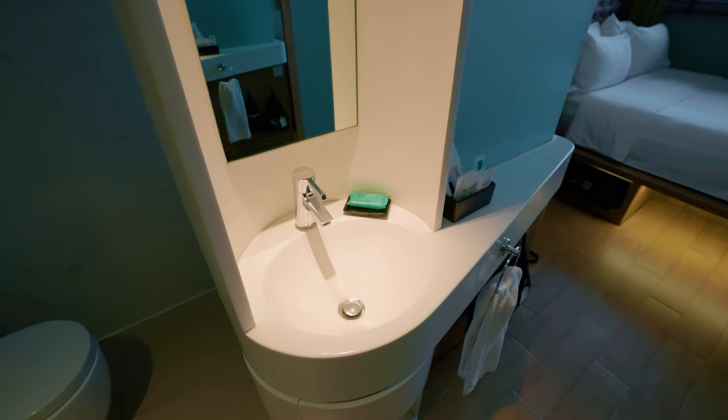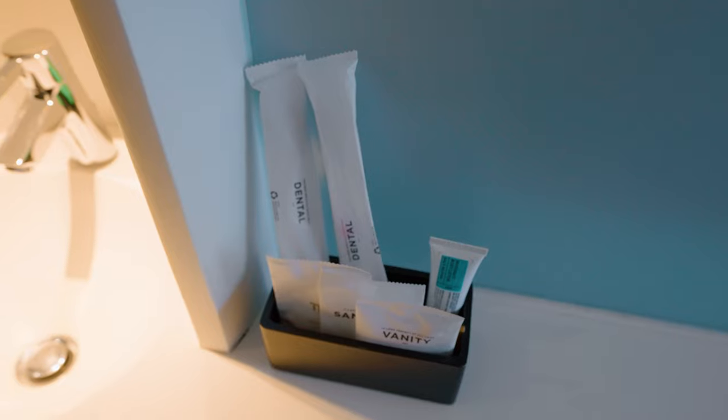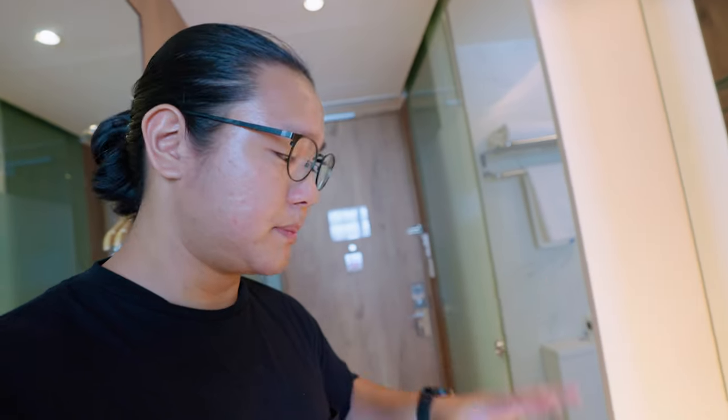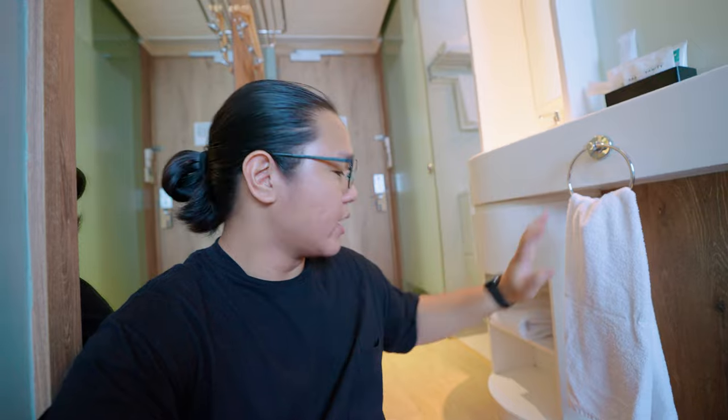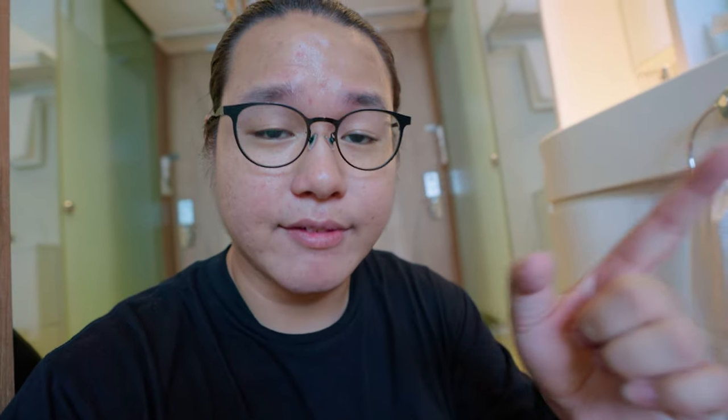Stepping out of the toilet, the wash basin area is actually open concept — similar to Funan. There's a bunch of amenities: dental kit, body soap, sanitary bag, and vanity bag. There's also a bar of soap at the wash basin. Overall the wash basin is very very small. At the bottom there's a hand towel, slippers, and a blow dryer for you to use. Can't steal the slippers either as they'll charge you.